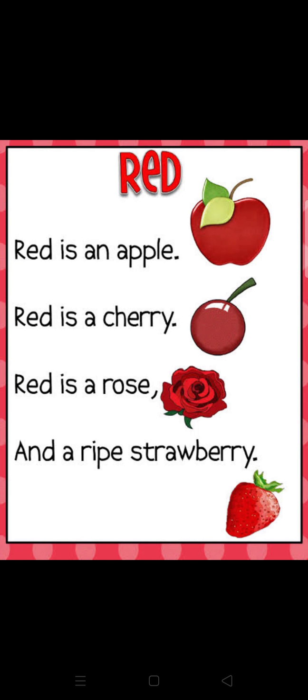Now look here — what is this? This is a blue whale. Now start the rhyme with me: The whale lives in the blue water, in the blue water, in the blue water. The whale lives in the blue water — its color is blue.